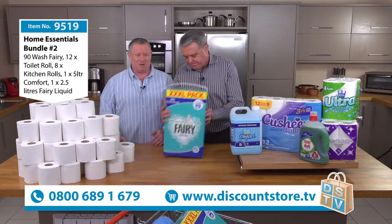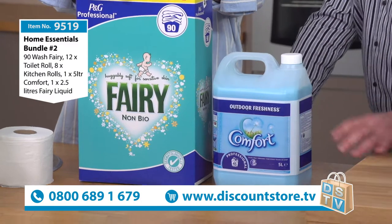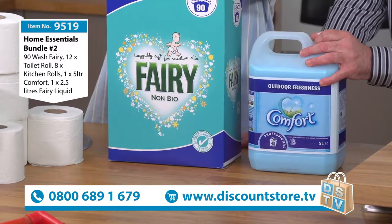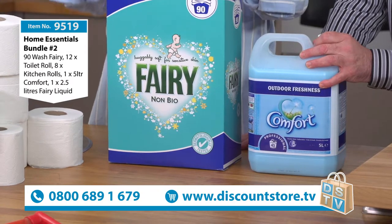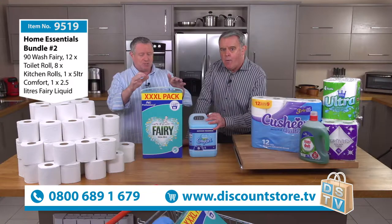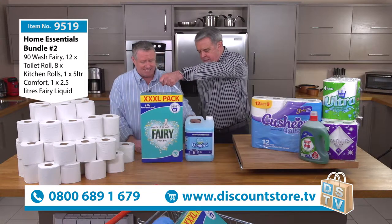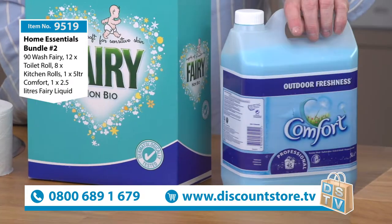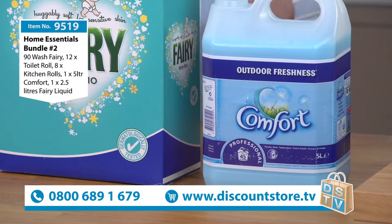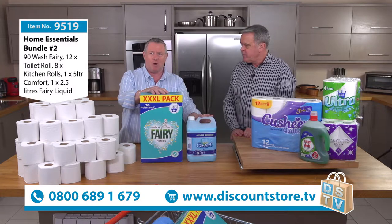What a cracking bundle this is, Mike. We've got a 90 wash — now, for a lot of people out there who use a non-bio powder, we've done the Bold in previous shows, but we've got a non-bio powder here. It's the Fairy Non-Bio — a great Procter & Gamble name. It's a 90 wash non-bio. We've also got five litres of Comfort, which equates to 142 washes. That's amazing. With these two items alone, there's probably the thick end of nearly 12 kilos in weight.